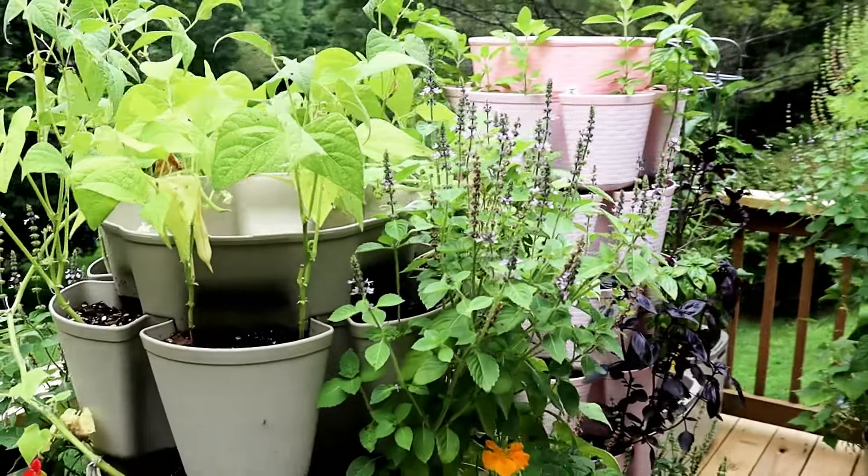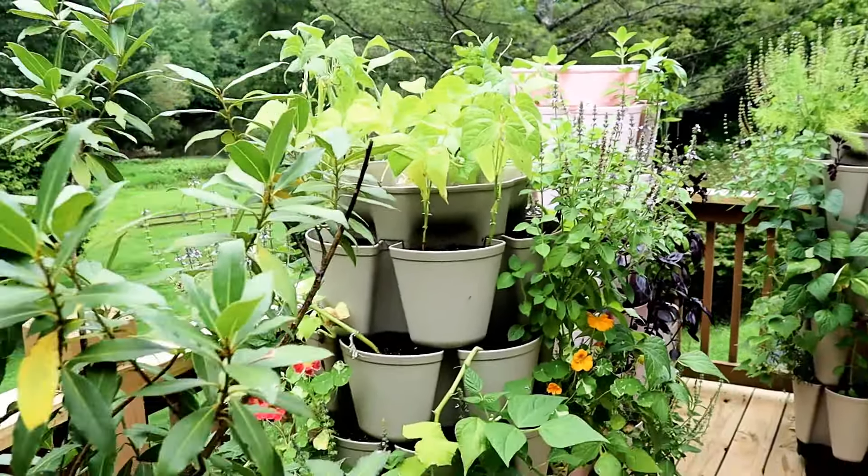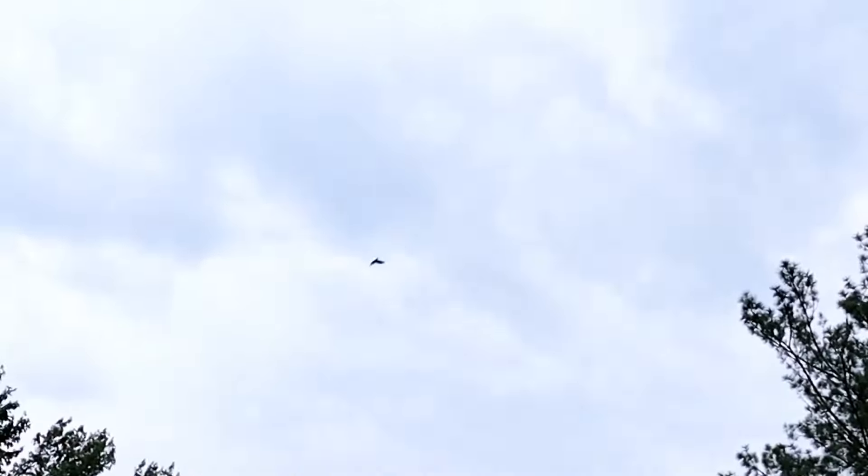So there you have it — that is the garden here in early August. Thanks so much for watching and y'all have a beautiful day.